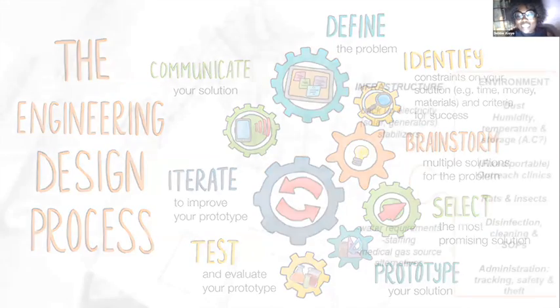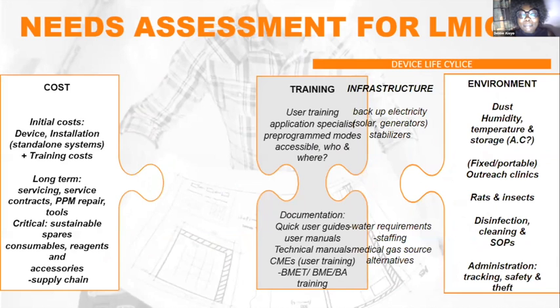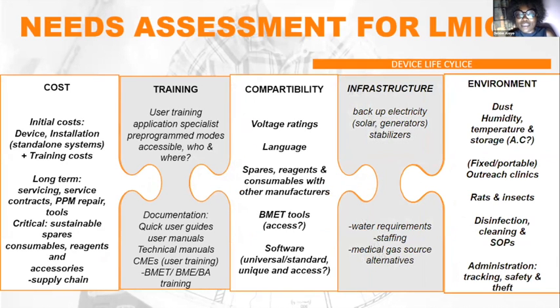With those four issues in mind, one has to think about the life cycle of a medical device. When designing for Africa, everyone talks about cost-effectiveness. But what does that really mean? Cost-effective means having a device that is affordable — but it's not just about affordability. There are so many things attached to cost. From my perspective, cost means evaluating the cost of a medical equipment life cycle as a whole.